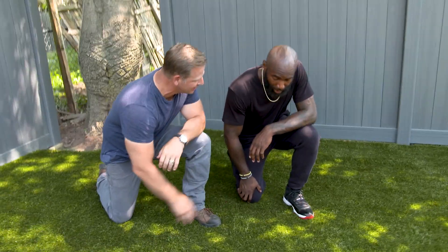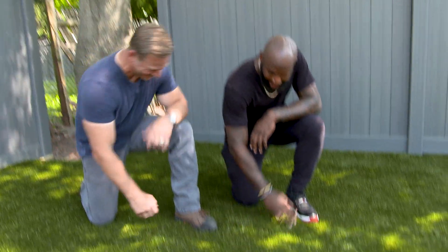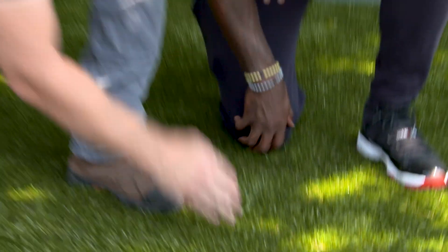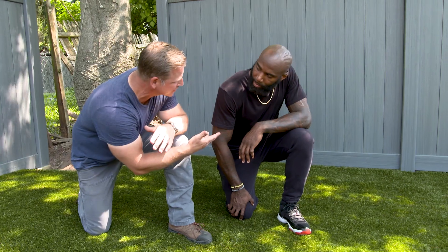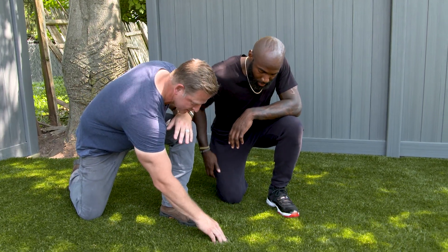I wanted to get your opinion on it. I thought it was real grass when I first walked out. That's what I wanted to hear. You got the different shades of grass, like almost the brown burnt grass — the thatch. Yeah, that's what's really cool about this, and that's why people can't tell anymore. Because you play on turf all the time, it's not like this. So you can see the thatch — see it in there?